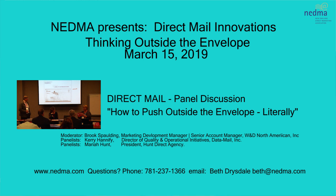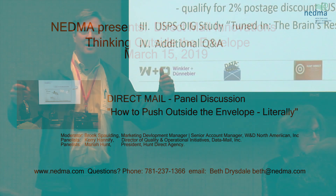3-2-1 again. How many of you might have been in a presentation like this where you saw Mariah, Carrie, and myself talk about being outside the envelope, literally?